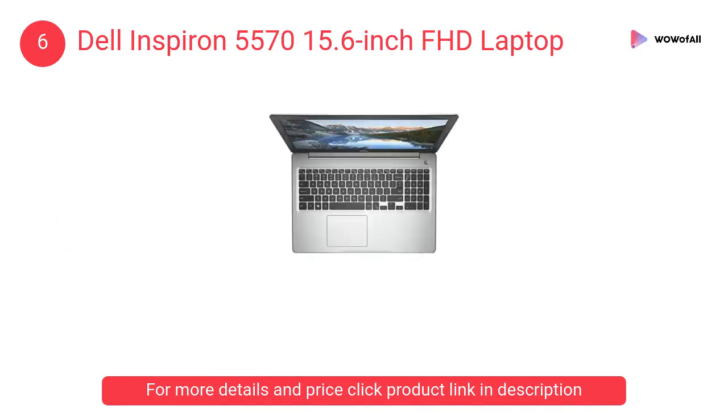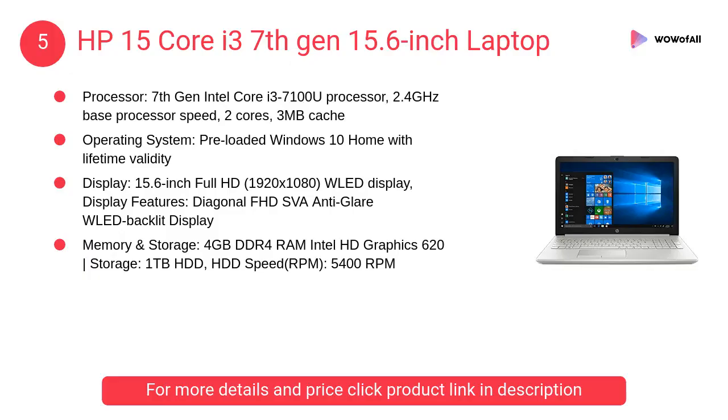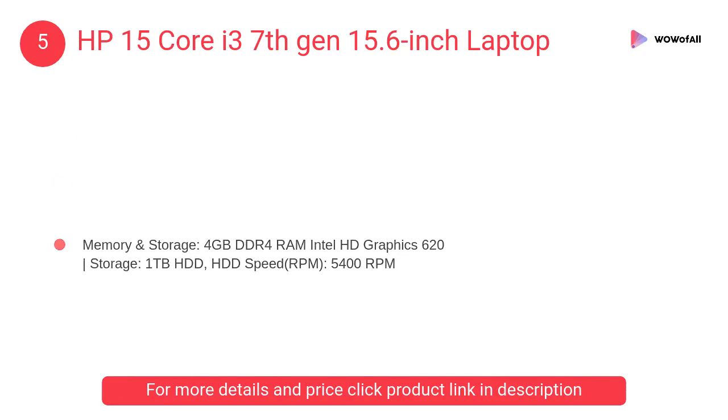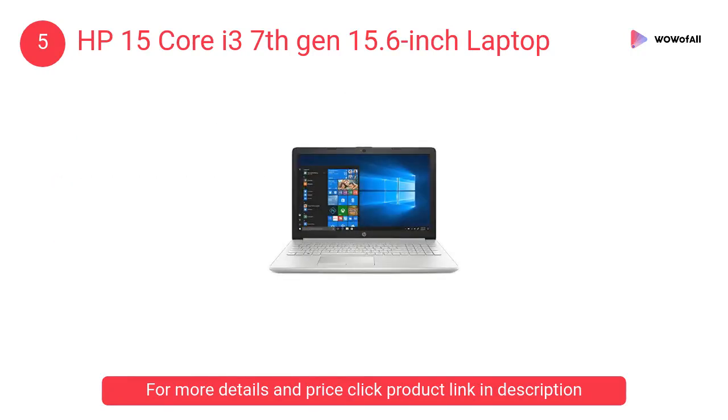At number 5: the HP 15 Core i3 7th Gen 15.6-inch laptop. This genuine HP laptop comes with a one-year domestic warranty from HP covering manufacturing defects, but not covering physical damage.